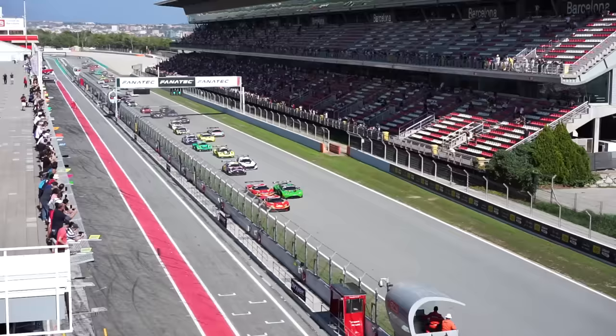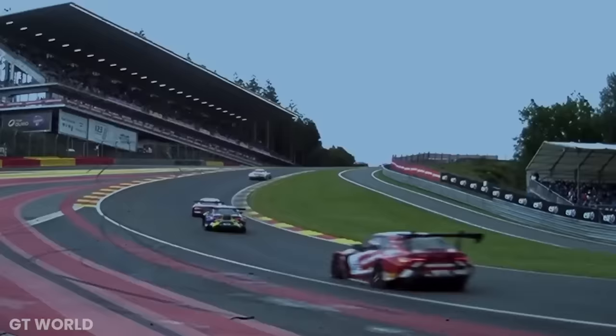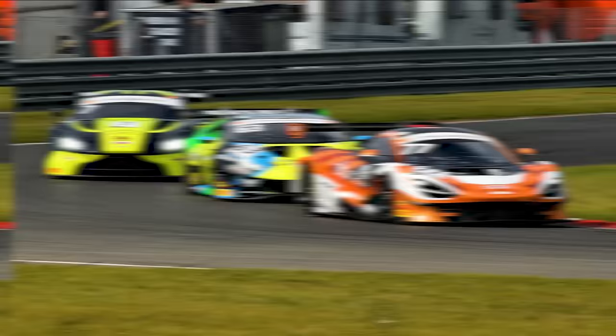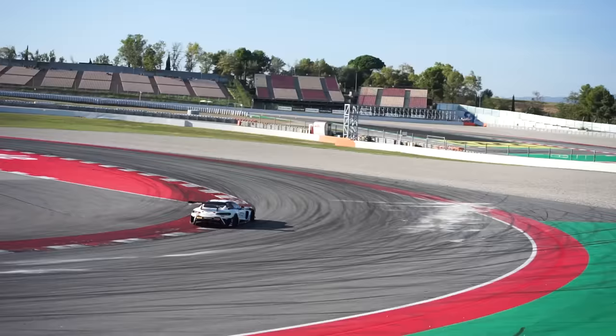GT World Challenge is a sports car racing series that has both sprint and endurance championships. The endurance championship has races like this weekend's Barcelona 3-hour, but it also includes iconic races like the 24 Hours of Spa. The main event at GT World Challenge is comprised entirely of GT3 cars, which are production-based road cars built to the FIA GT3 regulations. The cars are somewhere between 1,200 and 1,300 kilos and produce between 500 and 600 horsepower.